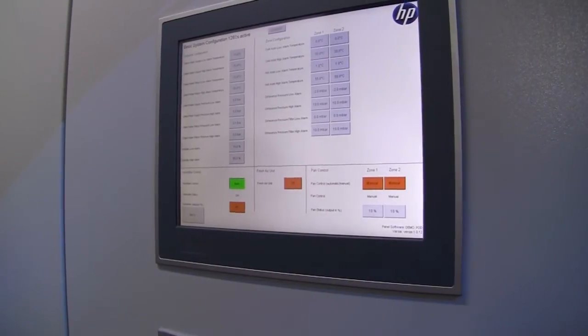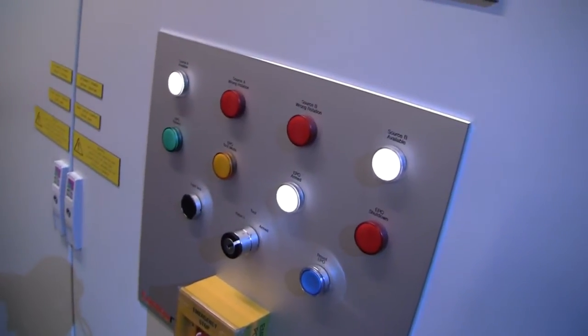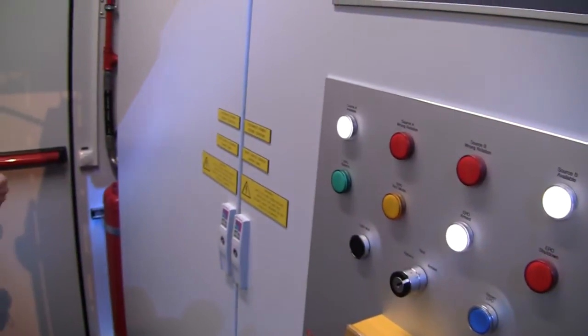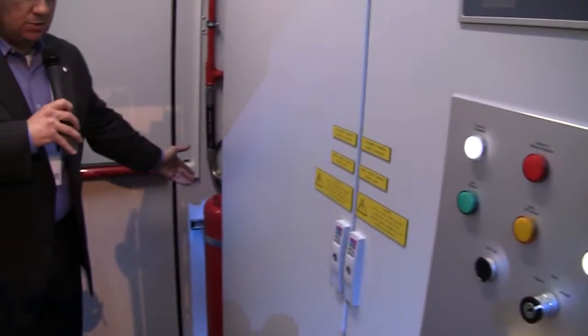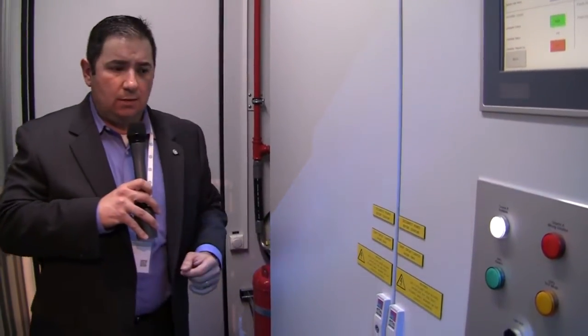We have our control system here — our electrical control system — and as an enterprise data center product, we have all the features and requirements that customers are asking for: fire suppression system, humidification system, and all of the management monitoring pieces that are needed.